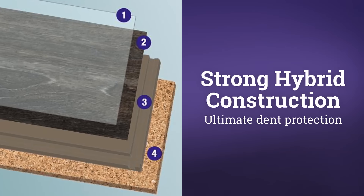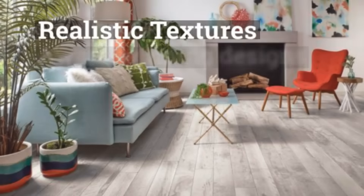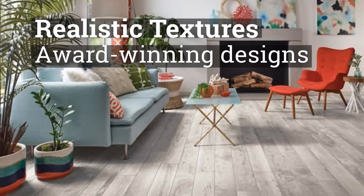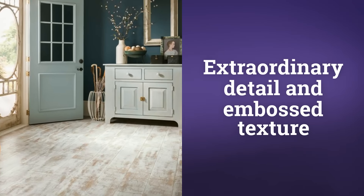Strong hybrid construction, ultimate dent protection. Realistic textures, award-winning designs, extraordinary detail and embossed texture.